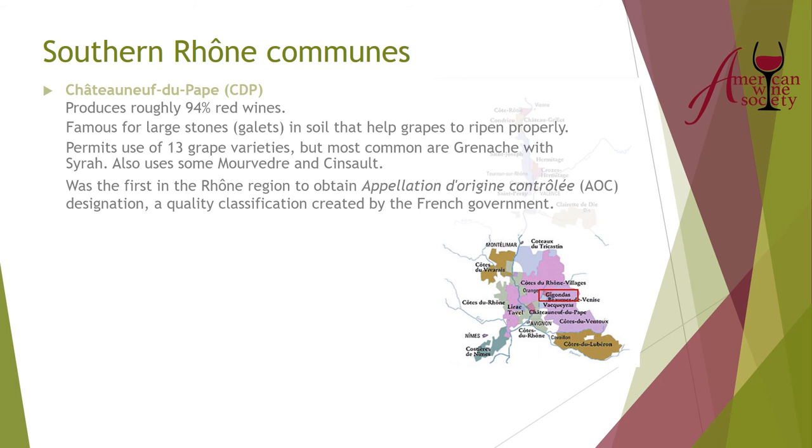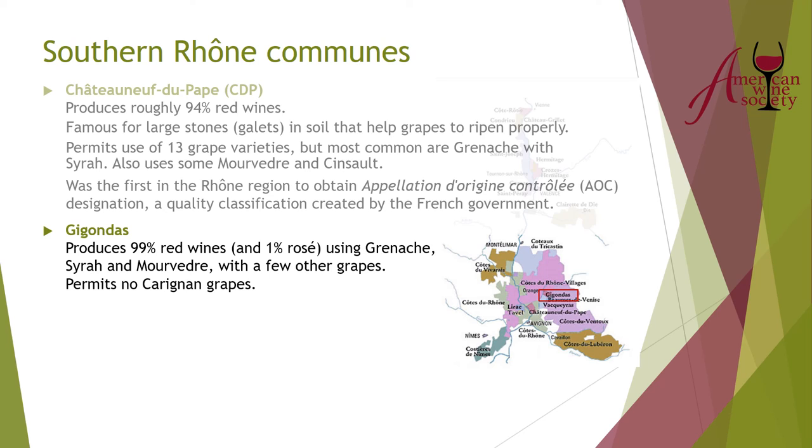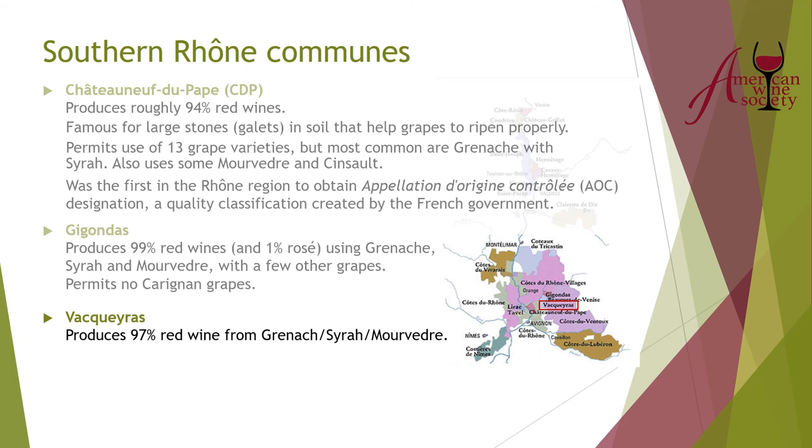The next major commune is Gigondas — mostly red, mostly GSM, with no Carignan allowed and a very little rosé. I used to jokingly call it 'Gigondas' only because the wines were so big, but Gigondas is the proper pronunciation. Vacqueyras is another GSM region — a little more tannic, a little more savage. It's making some very good wines, and personally I'm mostly buying Vacqueyras because I do like that slightly more savage, less refined characteristic.